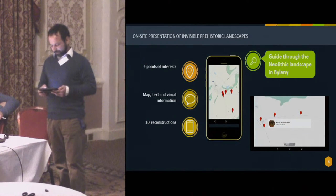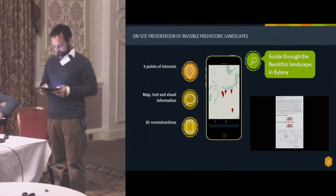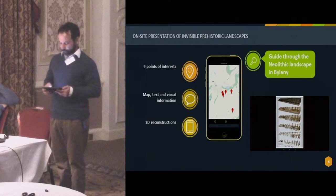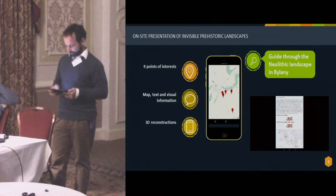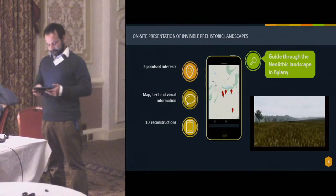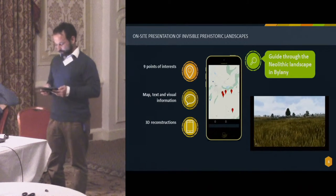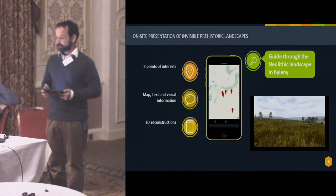Based on data obtained through laser scanning, the selected landscape section was modeled, with particular features georeferenced and positioned exactly where the original construction stood. Visitors have a chance to see the different phases of the Bylany Neolithic settlement evolution, the nearby Rondel, the Miskovice burial site, or the shape of the cultural landscape at that time displayed on their device.